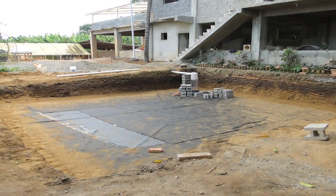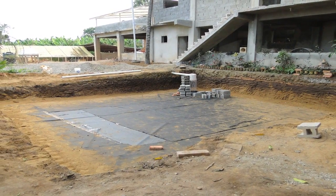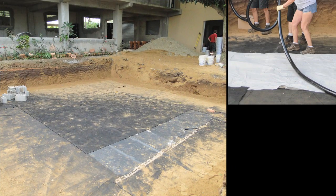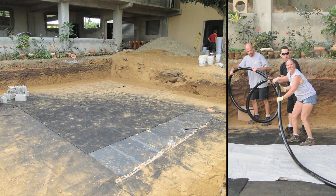We were concerned that the night may bring a rain event and the blocks would not have enough weight on the top to hold them in place. But luck was on our side and the rain was not enough to cause any rework to be done for the start of day two.